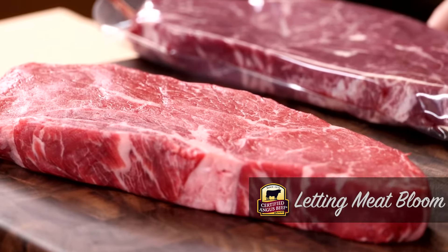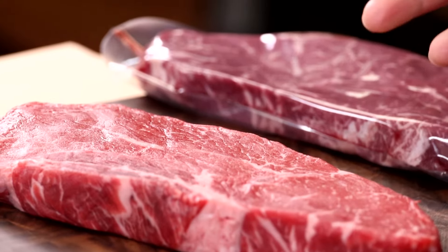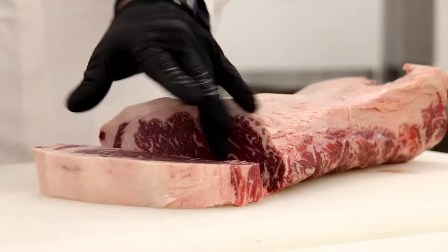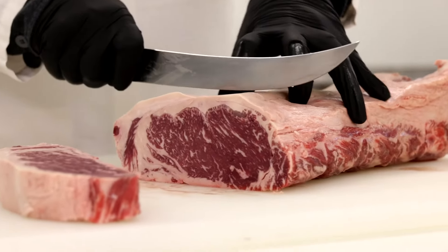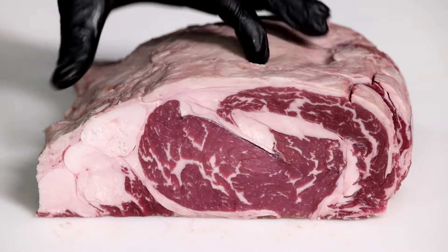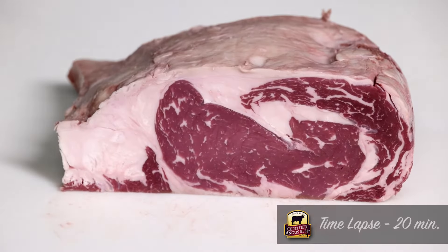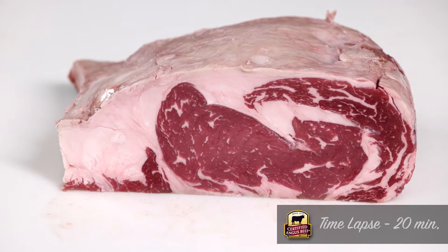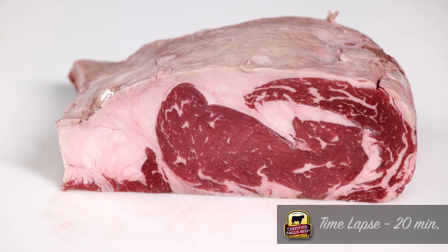Now this is a steak that's been allowed to really breathe in what we call bloom. Bloom is what happens when you cut the steak and you let it be exposed to oxygen. Bloom is a result of two pigments of the meat — the main pigment that colors the meat is myoglobin. And when myoglobin is exposed to oxygen, it becomes oxymyoglobin, which is responsible for that beautiful cherry red color that is so attractive when it comes to a steak.